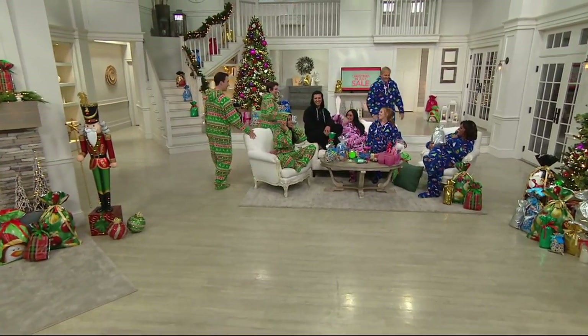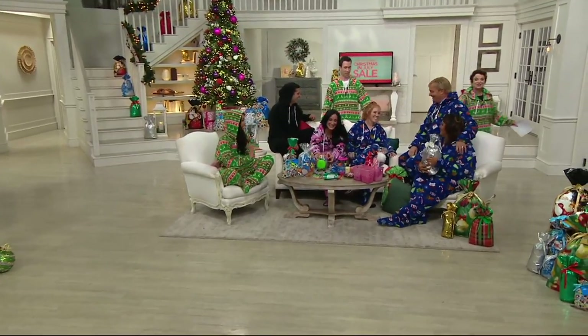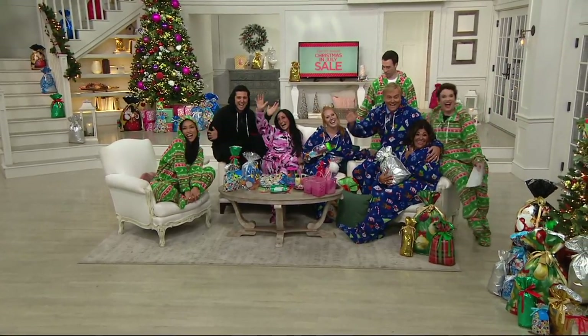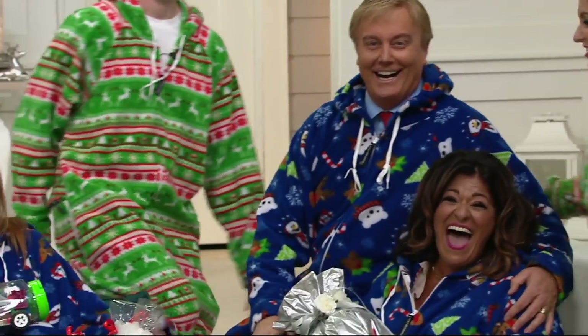Look at you guys! Antoinella, I couldn't leave — this is so comfortable. Let's talk sizing. How about a Christmas card shot right here? There we go. Oh boy. Our credibility!